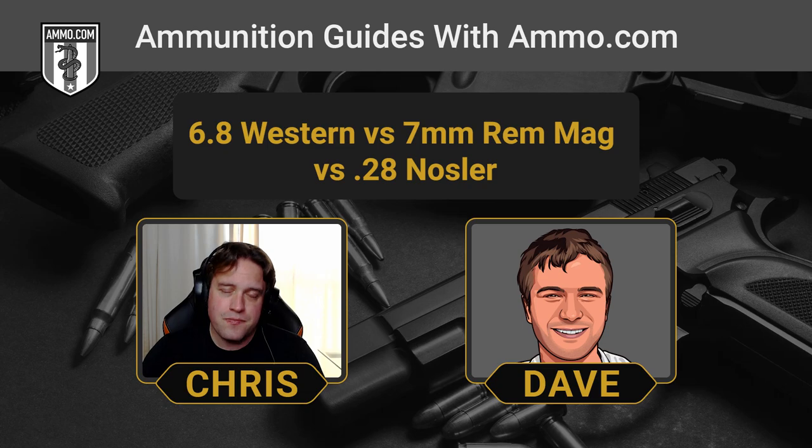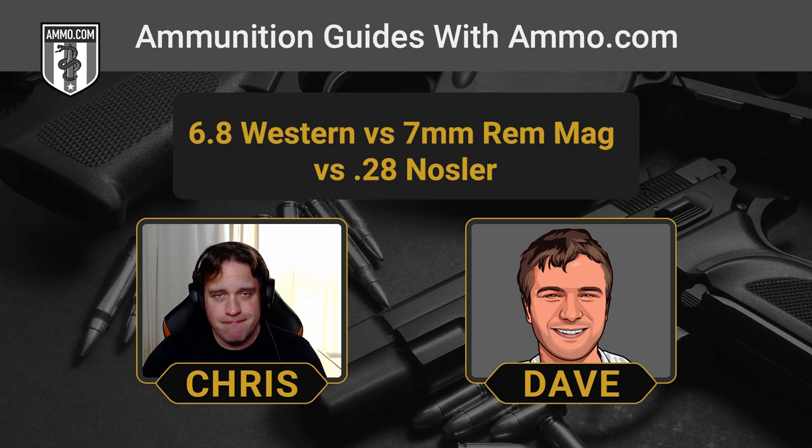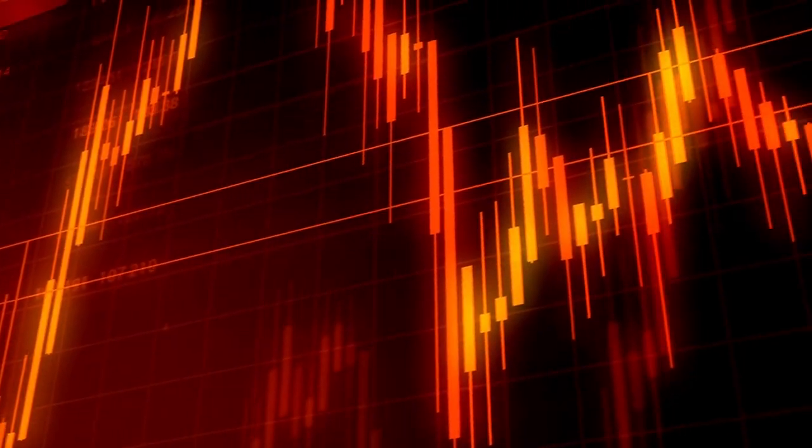The 28 Nosler is an absolute hot rod of a cartridge, but you pay for it because that barrel doesn't last too long. For peak accuracy, you're looking at somewhere between 500 and 1,000 rounds before you'd consider your barrel shot out. That's what you might do with a pistol during an especially heavy range day. The 28 Nosler is so powerful, with so much force behind it — the powder charge is focused in that small area, which really burns up the lands and grooves on your rifle, and that's when your accuracy starts to fall off.